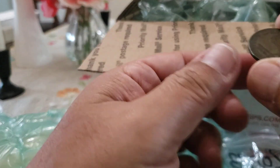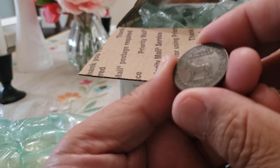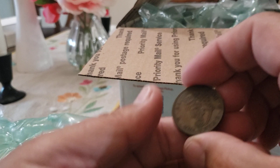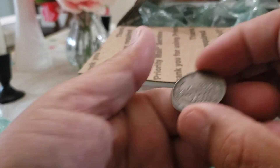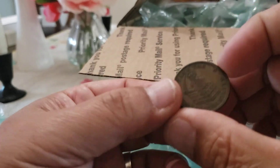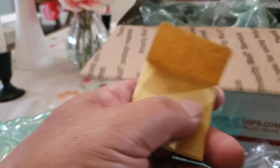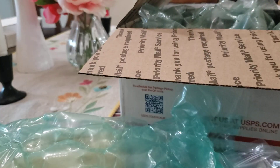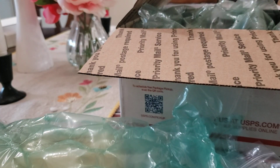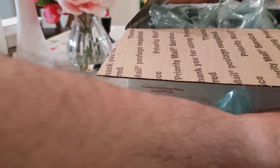Most likely never to be seen again, unless I'm poor and destitute — which might happen at the rate I buy coins. Very cool — I've got one of these with a different design; mine has a turtle on it. So I saw this one and I was like, I gotta have that one to go along with it. That was lot number 23 the other night. Very cool stuff.